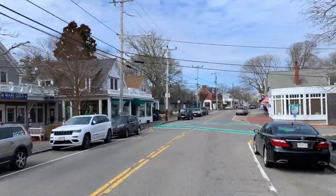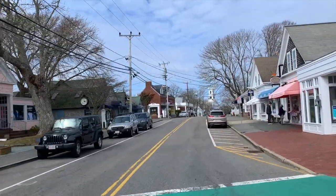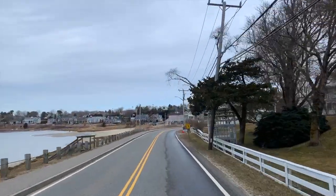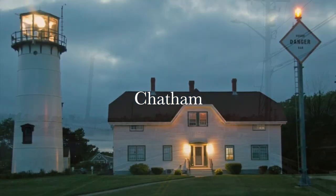Hi and welcome to the first video in our mini-series showcasing some of the beautiful quaint towns on Cape Cod, Massachusetts. In this video we are exploring the cozy picturesque town of Chatham, which is located at the southeastern tip of the Cape.